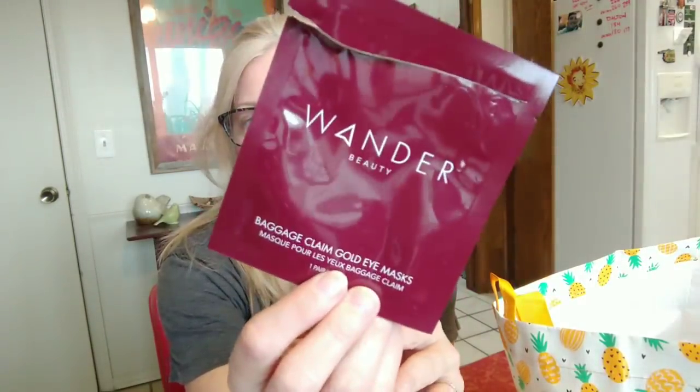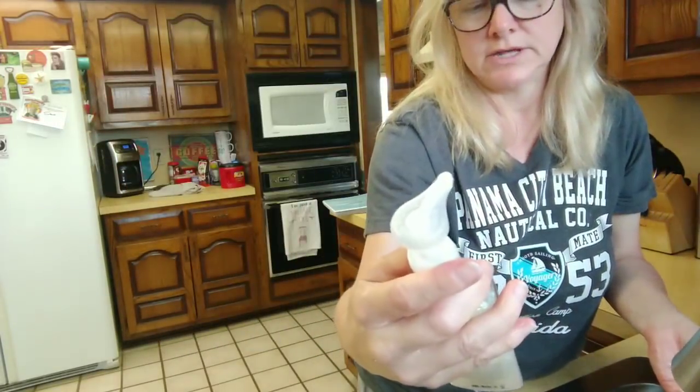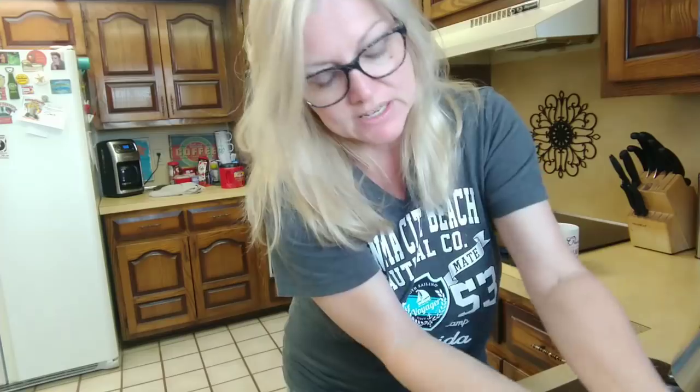This came in a Sephora beauty box. It's called Wonder Beauty Baggage Claim Gold Eye Masks — little gold eye masks. I need to Google how much they cost at Sephora because I would love to have some more.